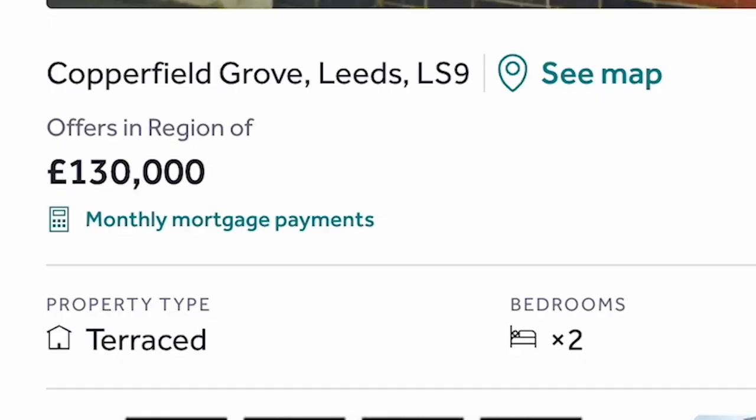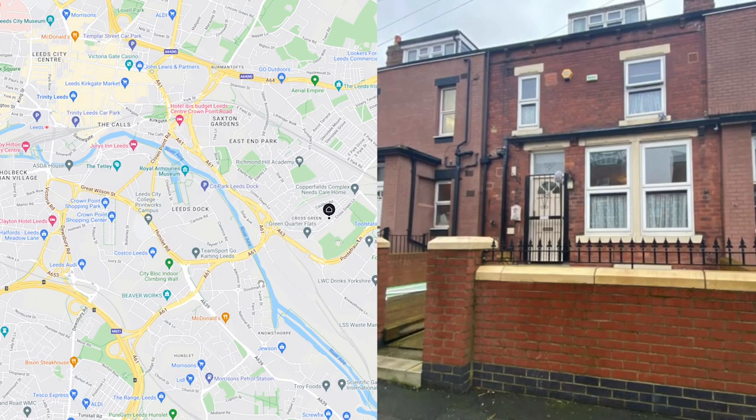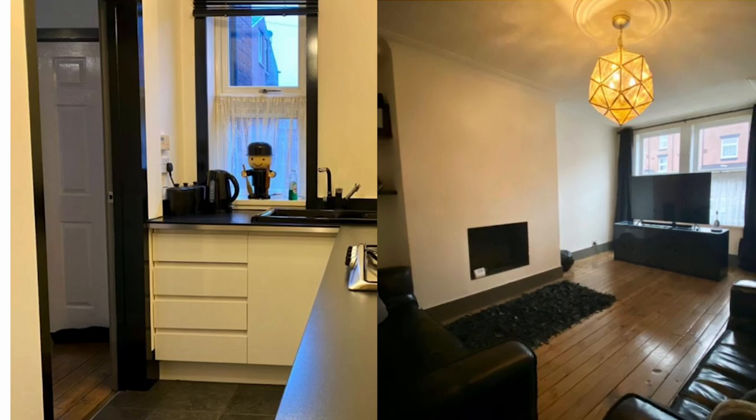What sort of properties will I be looking at? Well, primarily they'll be two-bedroom, maybe three-bedroom terraced houses, because the returns are higher, there's no service charge, there's no ground rent, so it's basic, easy, predictable rent.